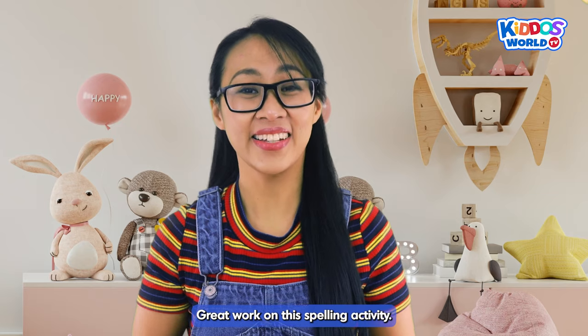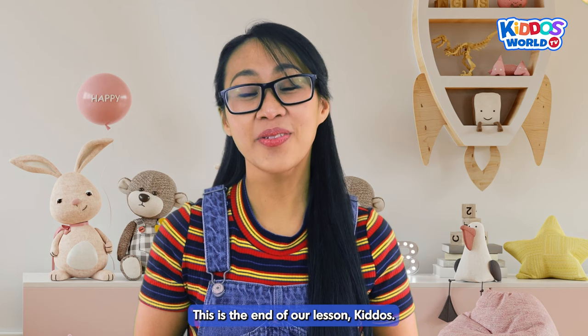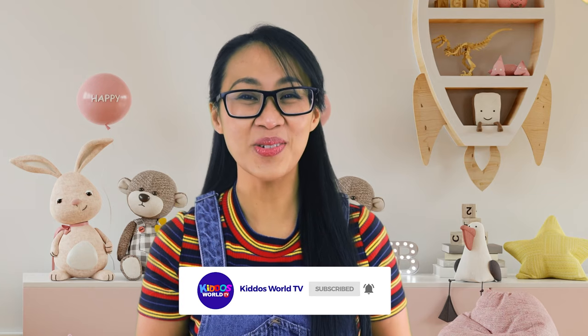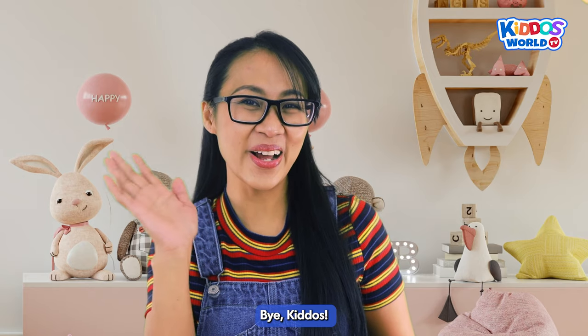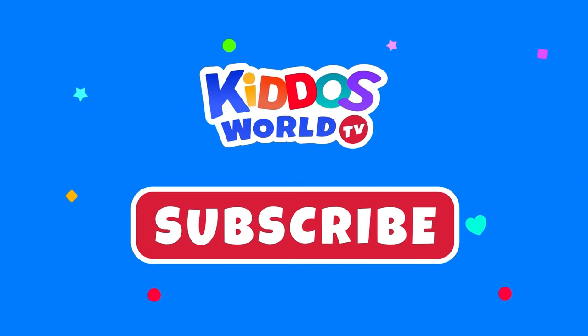Great work on this spelling activity! I am so proud! We did it, kiddos! This is the end of our lesson, kiddos! But before I go, please don't forget to like and subscribe to our channel! And if you're looking for more educational videos like this one, just type in Kiddos World TV on the YouTube search bar! That's it for today! And I'll see you on the next one! Bye, kiddos! Bye, Miss V! Please click subscribe for more learning and fun! See you in the next videos!